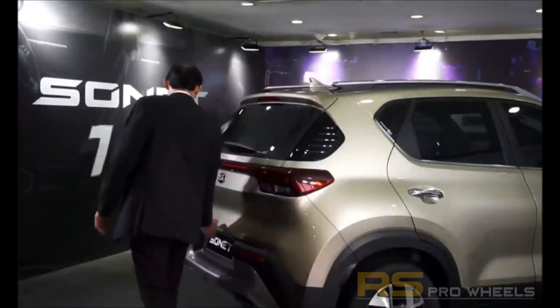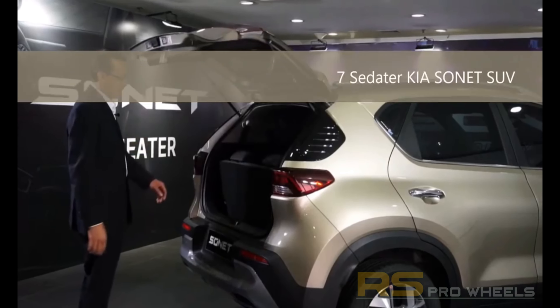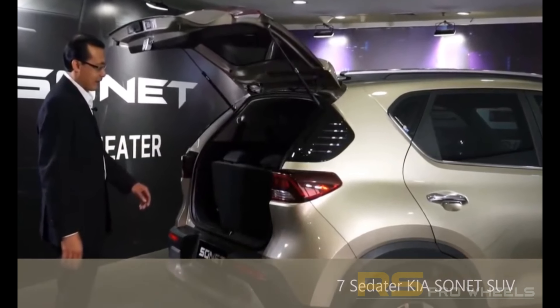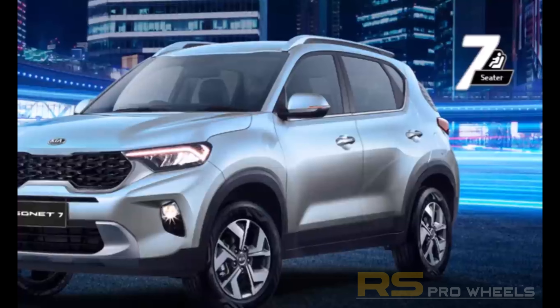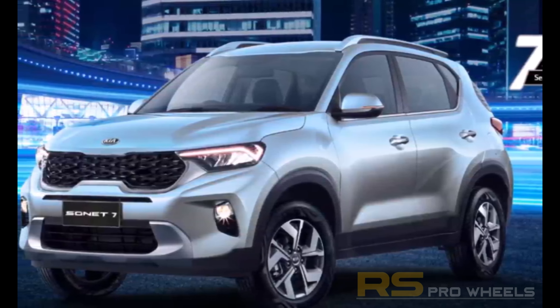Hey guys, this is Sean from RS Pro Wheels, thanks for sticking around. The Kia Sonet seven-seater was launched a couple of days back in Indonesia, and there is a good chance that Kia might launch the seven-seater version in India as well, to solidify its market share in the SUV segment. So let's have a look at the features and specifications that may come with the seven-seater Sonet.